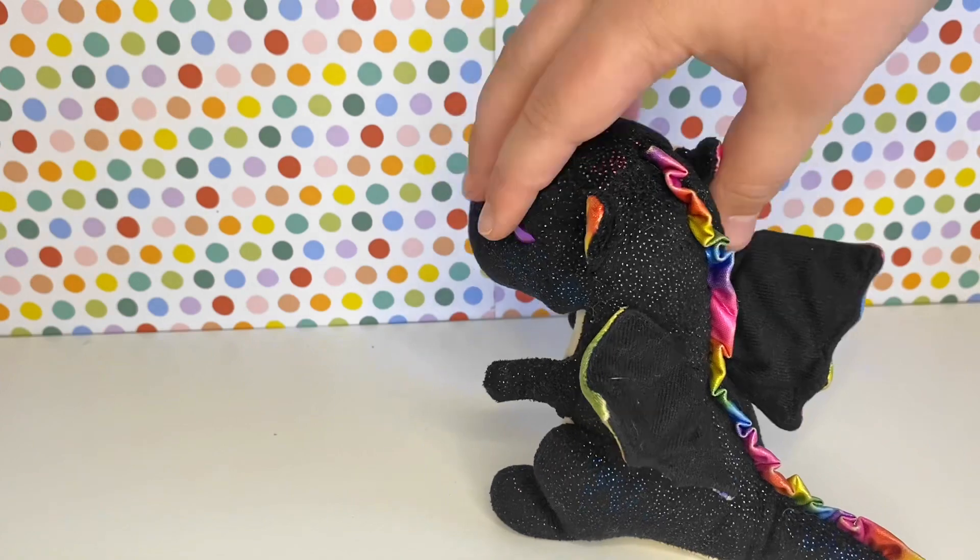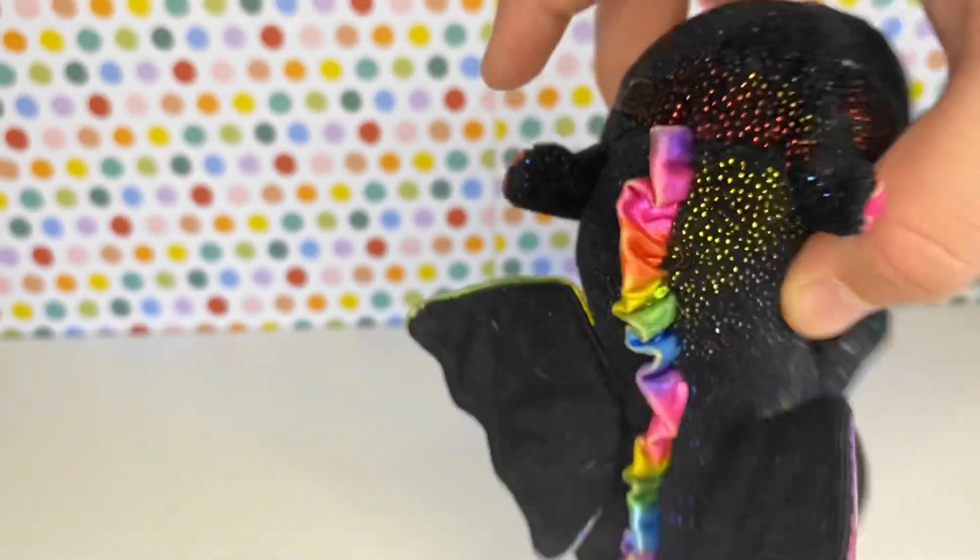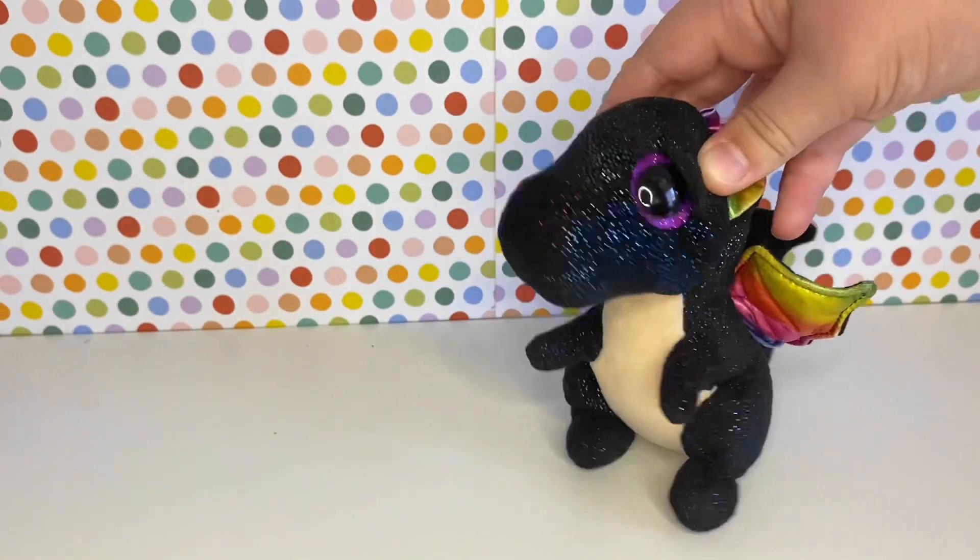This is a secondhand one, so mine kind of has a bit of colour fading, but I don't really mind. I still really like Anora.